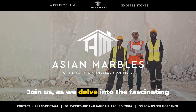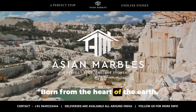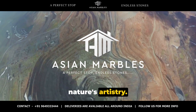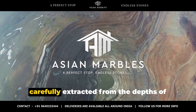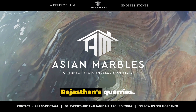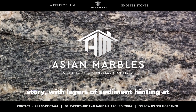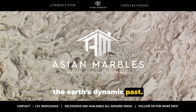Join us as we delve into the fascinating world of Morchana Brown Marble. Born from the heart of the earth, Morchana Brown Marble is a testament to nature's artistry. This exquisite stone hails from the vibrant lands of India, where it's carefully extracted from the depths of Rajasthan's quarries. Each quarry tells a unique geological story, with layers of sediment hinting at the earth's dynamic past.